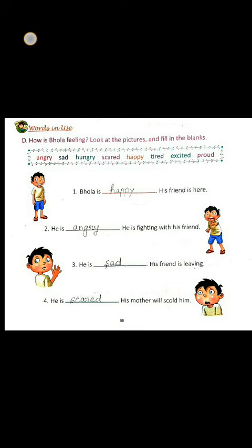Number 3. Here the picture looks so sad. So the answer will be sad. He is sad. His friend is leaving.